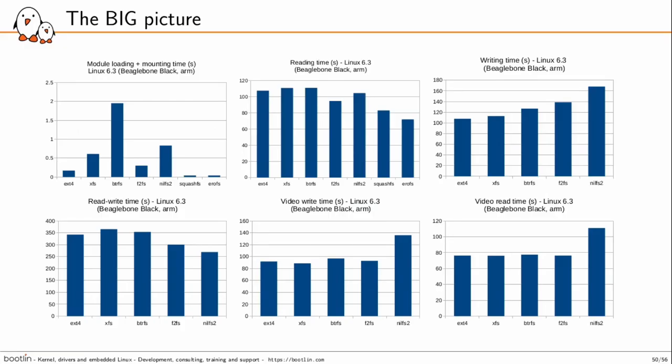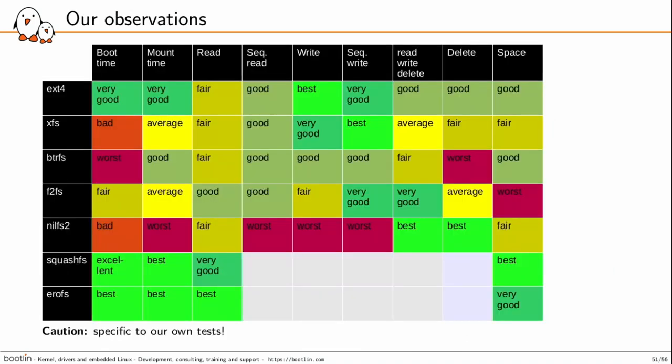That's the big picture with the various tests I made. Ultimately, ext4 is still kind of the best default choice — the one you would pick before making your own tests. ext4 is trustworthy, getting good results in most cases and sometimes the best results. It's still a good default choice, at least for a small embedded board with a single-core CPU.